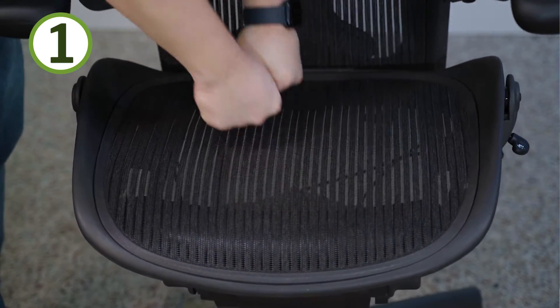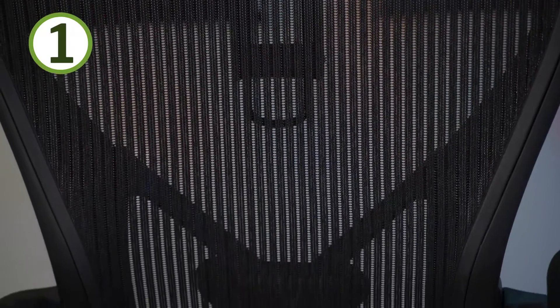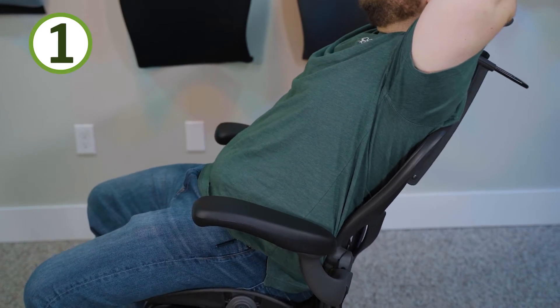Number one: the suspended mesh feeling that you get in this chair. The Aeron chair is obviously the most iconic mesh chair out there today, and one of the reasons why it's so iconic and popular is because of this feeling. It's very unique, especially compared to a foam pad on most traditional office chairs. It has a lot more give, and it kind of cradles your back — it's not that foam pad pushing into you sort of support.